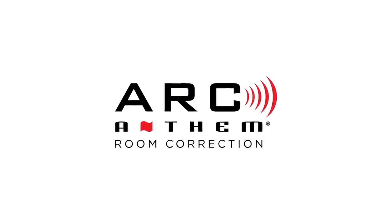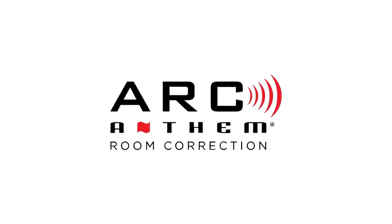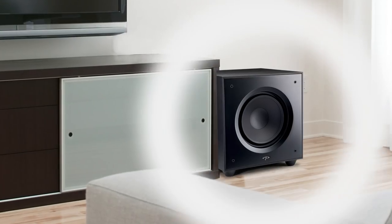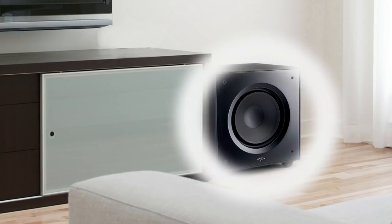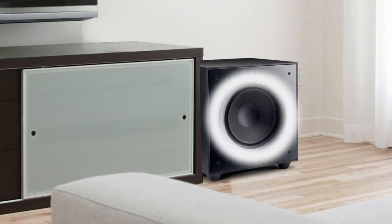We've leveraged our Anthem Room Correction technology, which makes that actually incredibly effortless. Subwoofer users know really well that it's hard to find the perfect place for a subwoofer. At low frequencies, the wavelength becomes comparable to the size of the room, which means that in some spots there could be very little bass, and in some places in the room there could be too much bass.